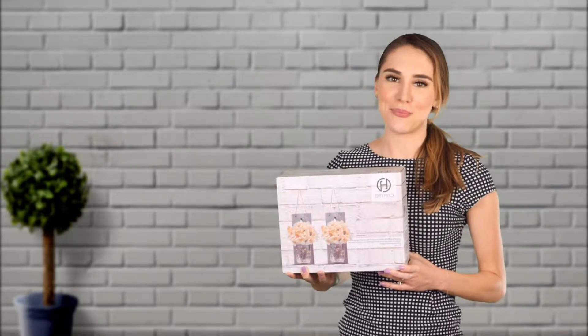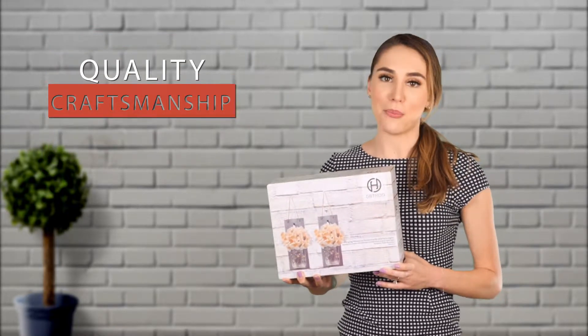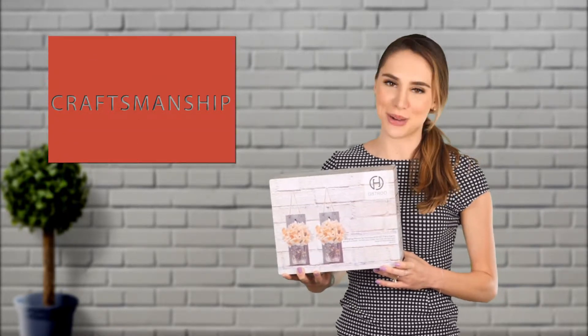It's thoughtful and unique. As with all G.B. True products, this farmhouse sconce was created with quality craftsmanship using only the finest materials on the market.